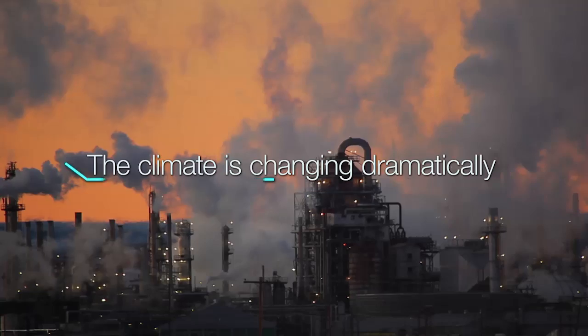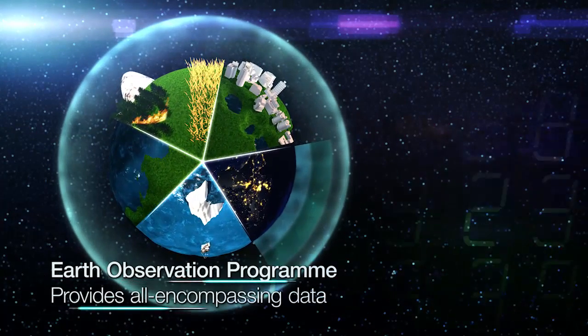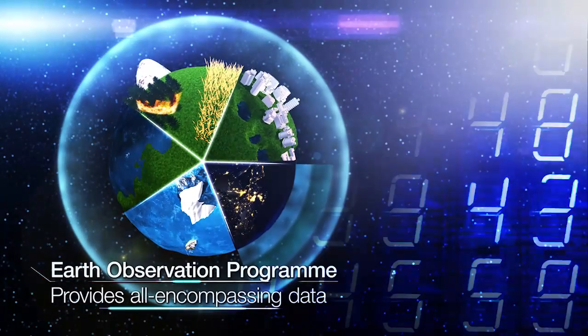Our climate is changing dramatically. The European Earth Observation Program, Copernicus, provides data beyond general monitoring which will help to inform and enforce EU policies.